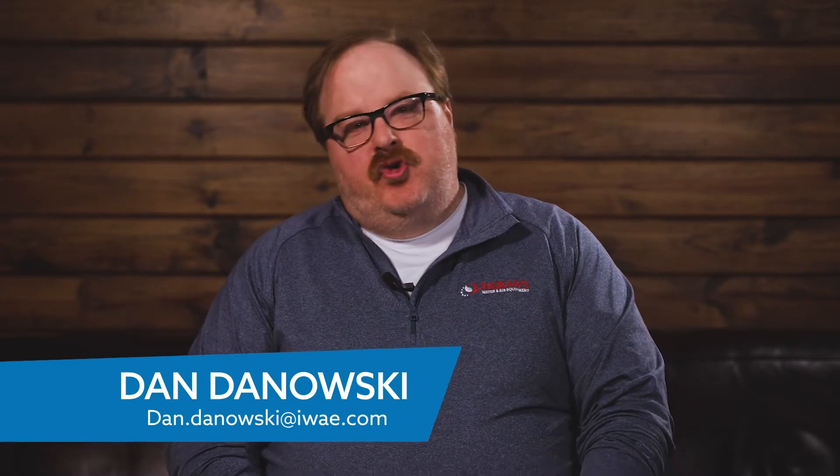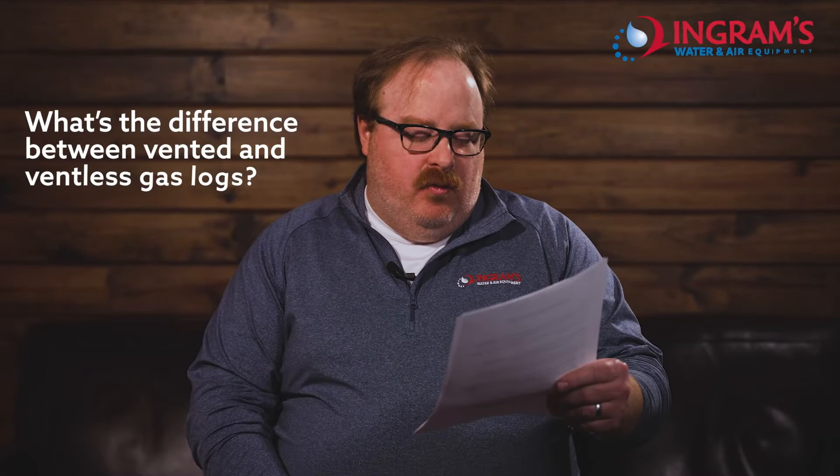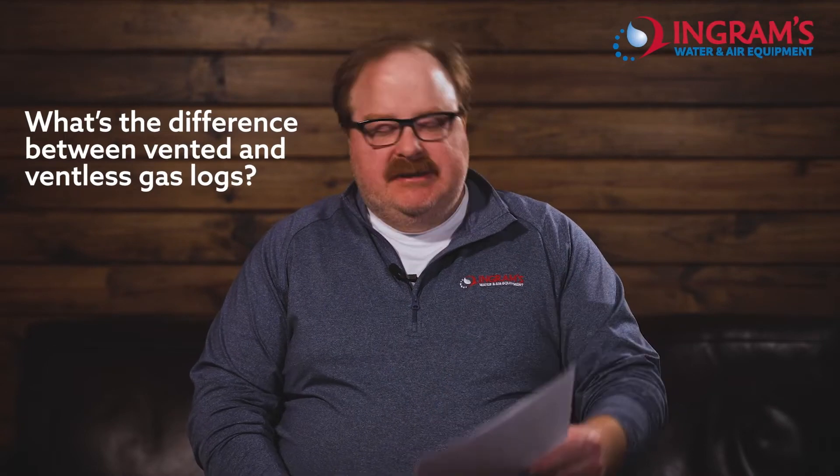Hey there. Welcome to the Axie Expert on YouTube. I'm your expert for YouTube, DanDanowski.com, but I don't actually work for YouTube — it's just on YouTube. I work for adavia.com. Anyway, today's question is: what is the difference between vented and ventless gas logs?